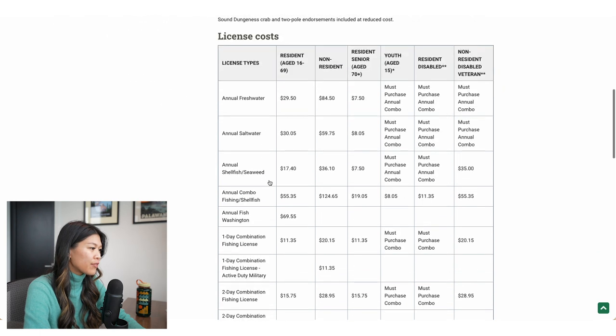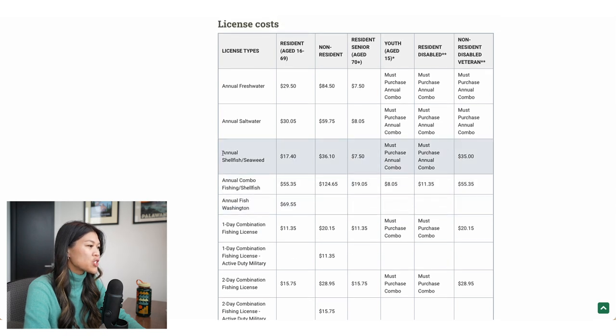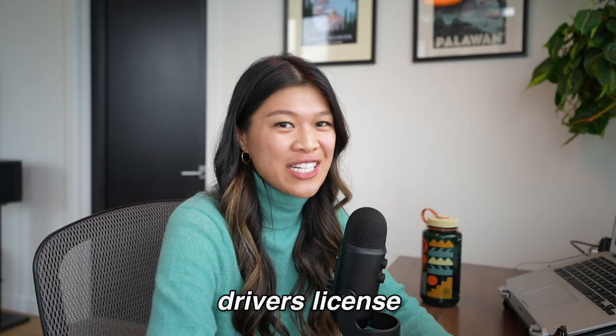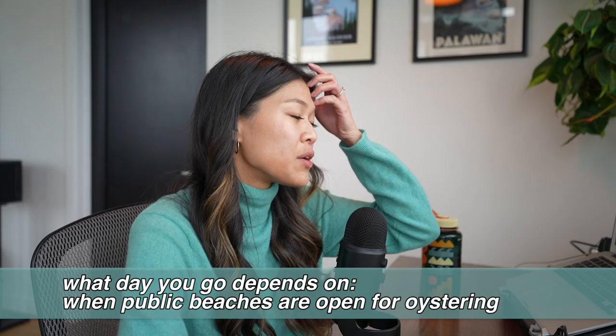The one I have is the annual shellfish and seaweed license. You can buy this online — I bought mine at a Fred Meyer, which is a grocery store nearby. A tip though: I don't have my Washington license yet, I still have my California one. When I bought my license, I had to pay the non-resident fee. I highly recommend showing that you live in Washington so that you get the resident cost.